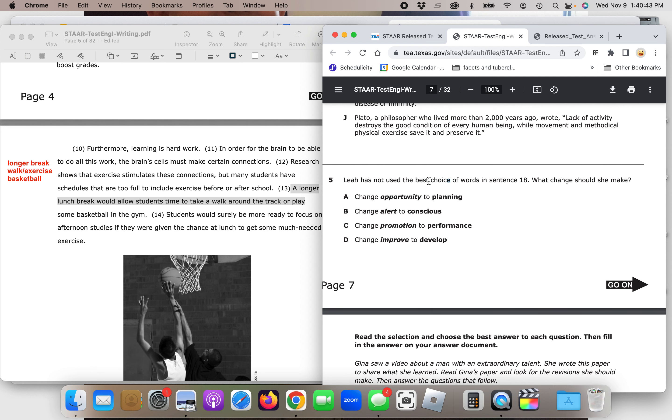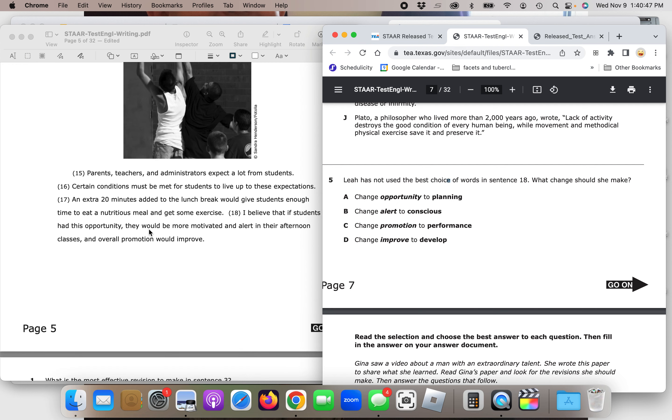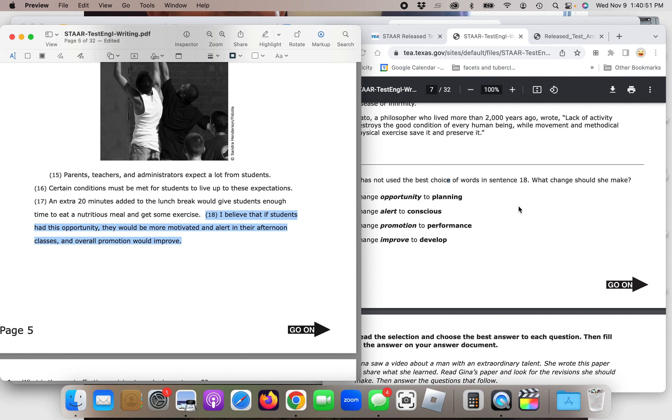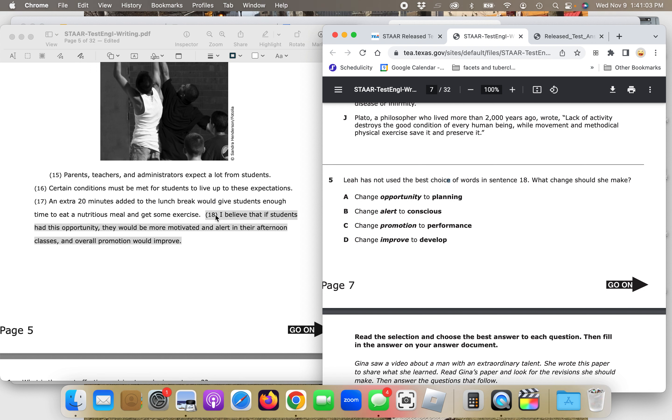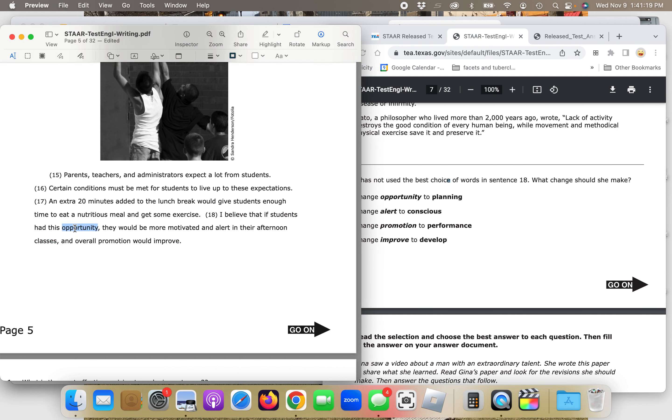Question five: Leah has not used the best choice of words in sentence 18. The options are: change 'opportunity' to 'planning,' change 'alert' to 'conscious,' change 'promotion' to 'performance,' or change 'improve' to 'develop.' Sentence 18 reads: 'I believe that if students had this opportunity, they would be more motivated and alert in their afternoon classes and overall promotion would improve.' Option A — changing 'opportunity' to 'planning' — doesn't fit because planning is not something you have; it's something you do or make.